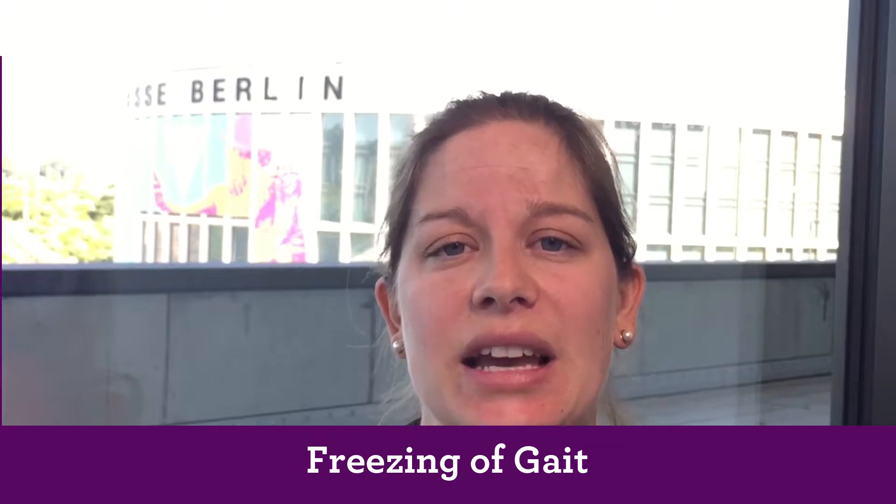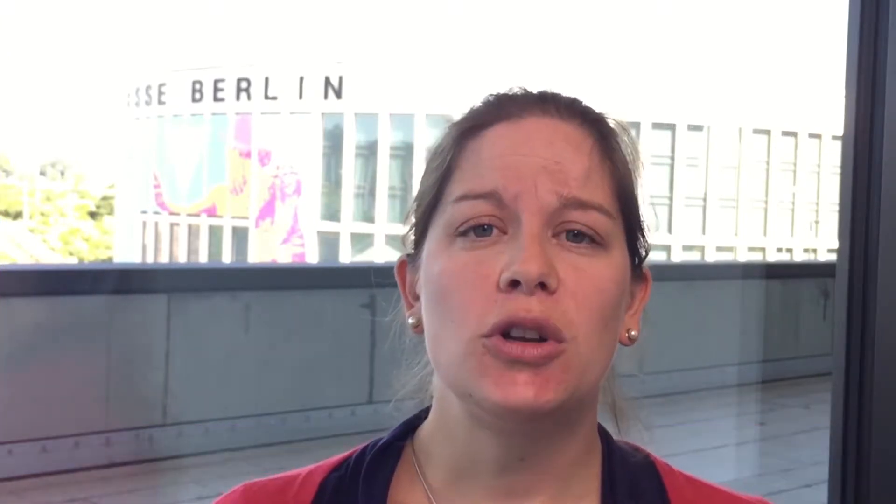What is freezing of gait? It's actually a phenomenon where patients tell me: I'm stuck to the floor, I cannot move forward. This happens very much when they initiate movement — we call that start hesitation — but also when they turn, or there is a door they have to pass through. This happens very often when they want to get on the bus, for example. This is a real problem for these patients, and they tend to avoid these situations.